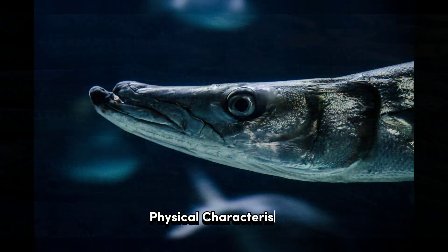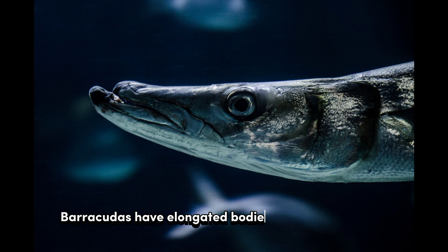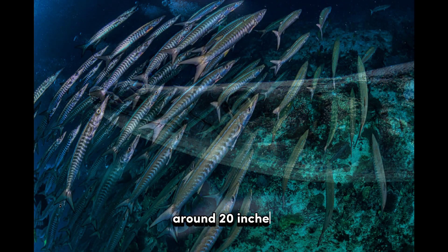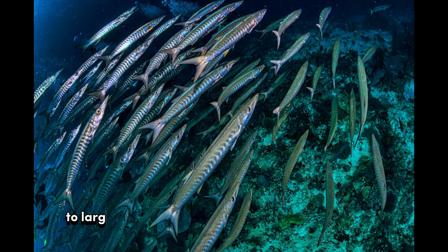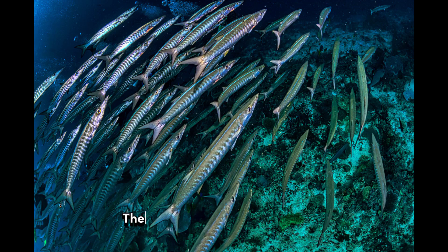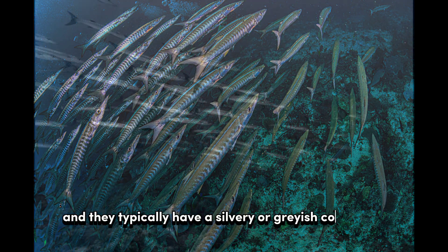Physical characteristics: Barracudas have elongated bodies that are cylindrical and torpedo-shaped. They can range in size from small species around 20 inches (50 centimeters) to larger species exceeding 6 feet (2 meters) in length. Their bodies are covered in scales.